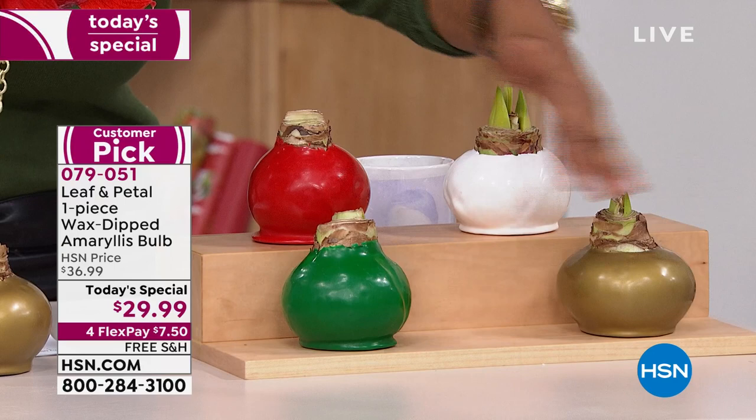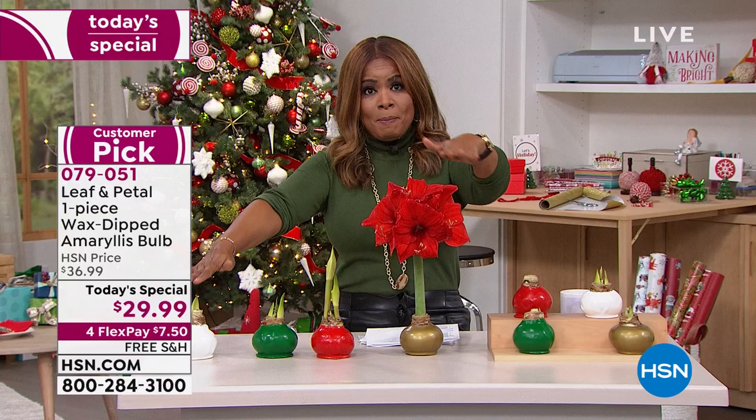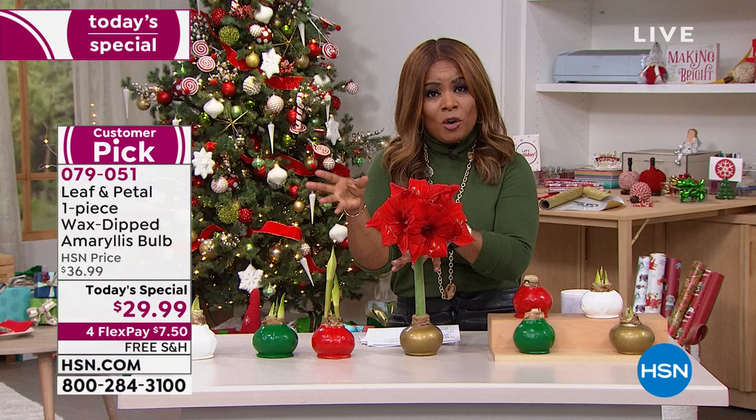Then you'll choose your ship date. The first ship date is going to be November 24th. Here's why that's important: it takes about four weeks to go from bulb to full bloom. If you choose the November 24th ship date, that means by Christmas it's going to look like this - fully bloomed. That's what I want.